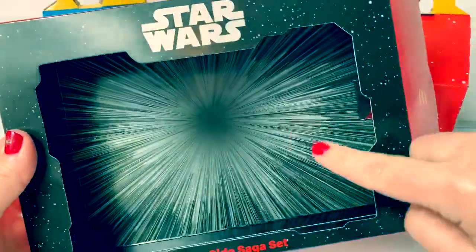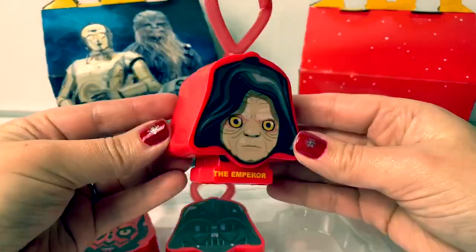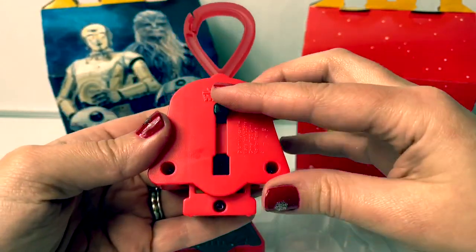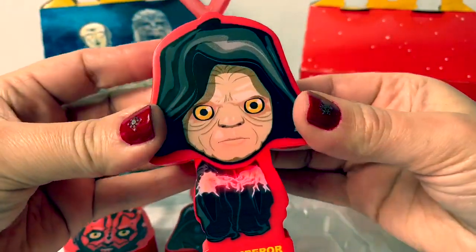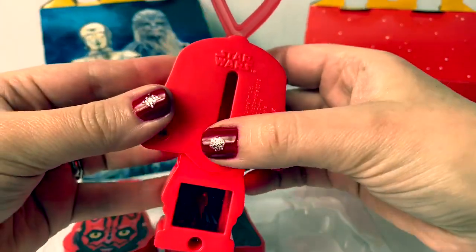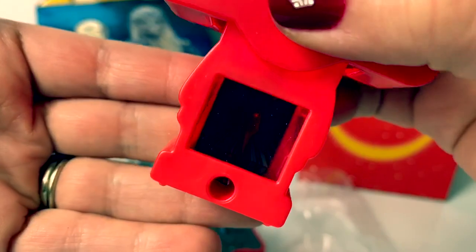The back of the box is so awesome. And here is the Emperor. Here on the back is a little slide, and when you push the button, it lights up. So cool. Here's the button. Can you see who's inside?